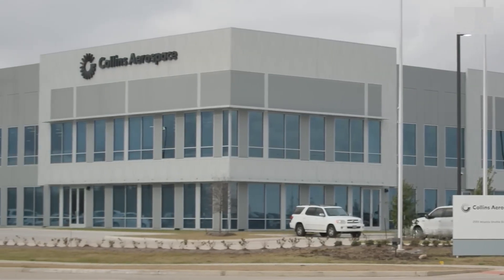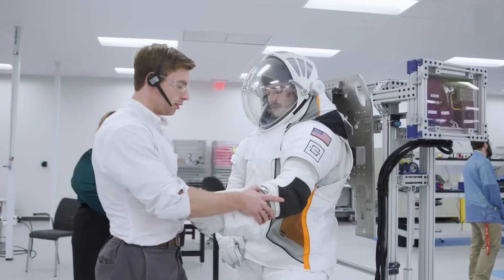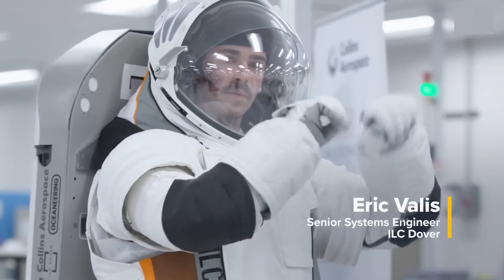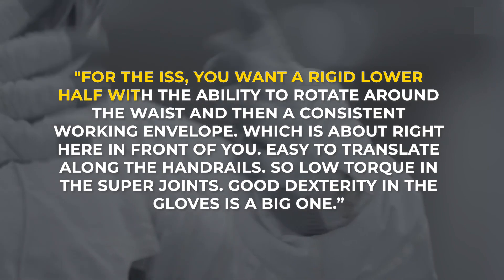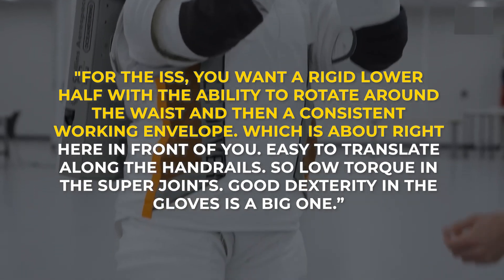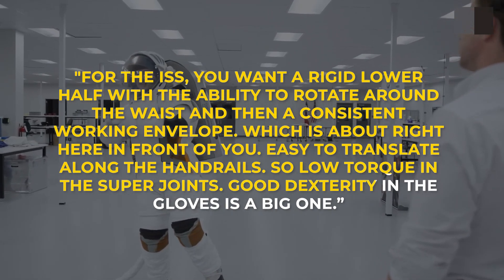Collins Aerospace has 120,000 square feet of manufacturing and testing space at the Houston Spaceport in Texas. While testing these next-generation spacesuits, Eric Vallis, Senior System Engineer at ILC Dover, stated: "For the ISS, you want a rigid lower half with the ability to rotate around the wrist and then a consistent working envelope, which is about right here in front of you. Easy to translate along the handrails, so low torque in the super joints. Good dexterity in the gloves is a big one."